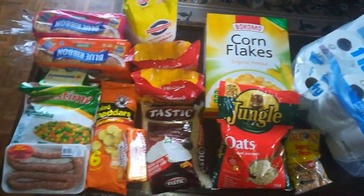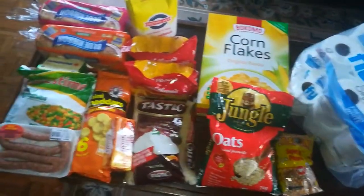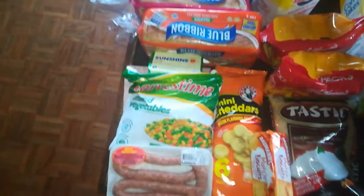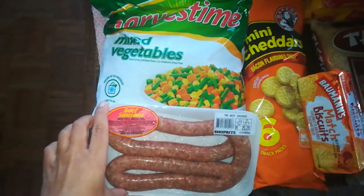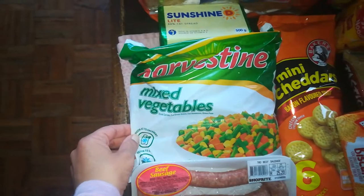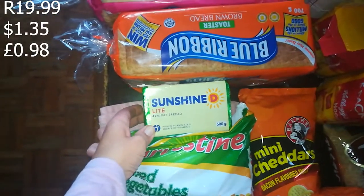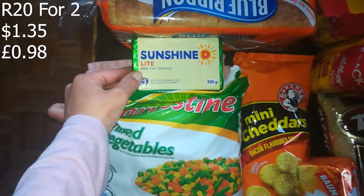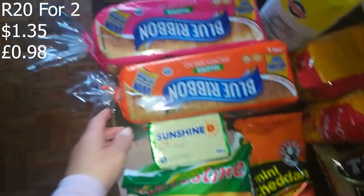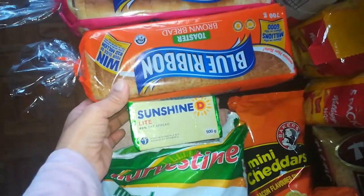The first store I went to was Shoprite. I got some beef sausage that was 25 rand 20 cents. Then I got some mixed vegetables — this was 19 rand 99. Sunshine D margarine — I had two of them, one is already in use.